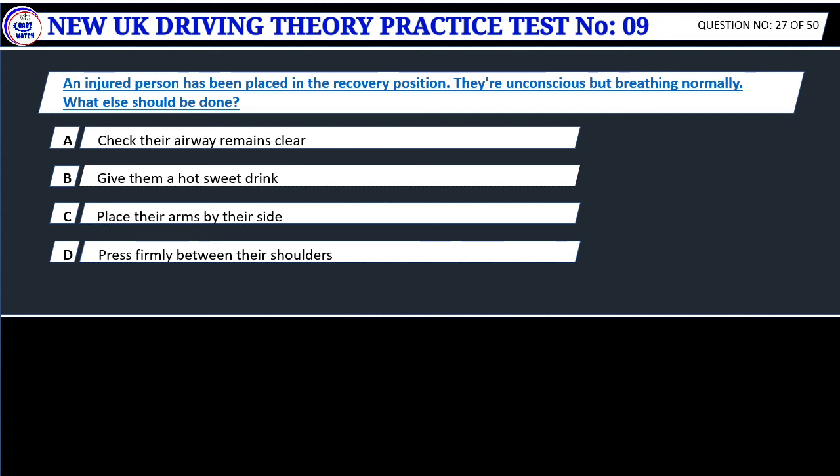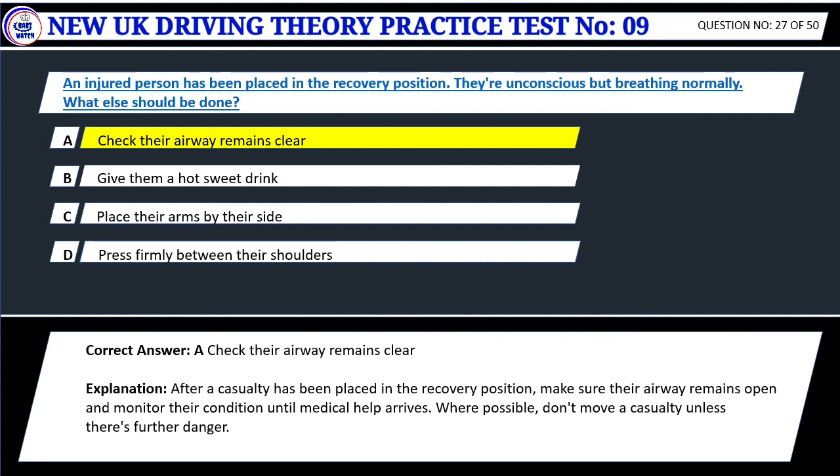Question 27. An injured person has been placed in the recovery position. They're unconscious but breathing normally. What else should be done? A. Check their airway remains clear. B. Give them a hot sweet drink. C. Place their arms by their side. D. Press firmly between their shoulders. Correct answer: A. Check their airway remains clear. After a casualty has been placed in the recovery position, make sure their airway remains open and monitor their condition until medical help arrives. Where possible, don't move a casualty unless there's further danger.